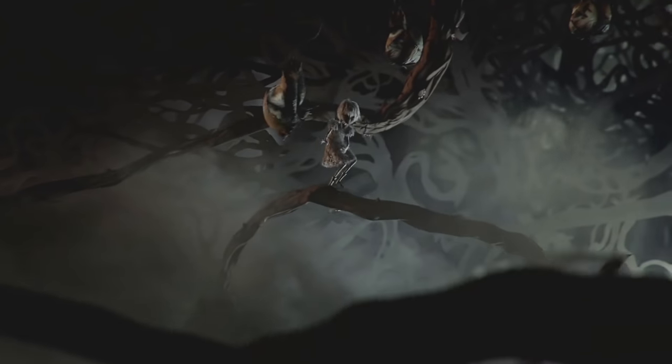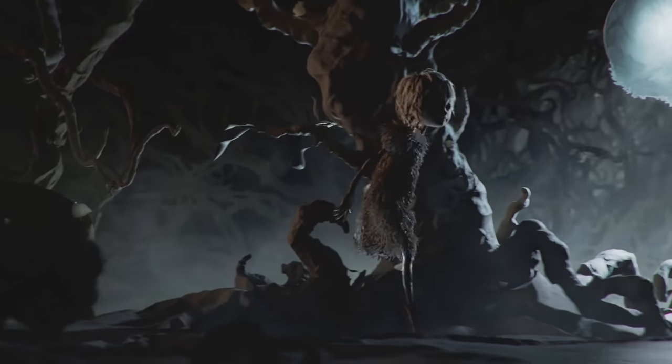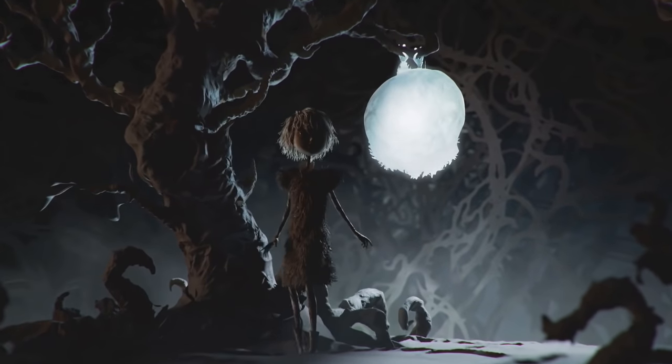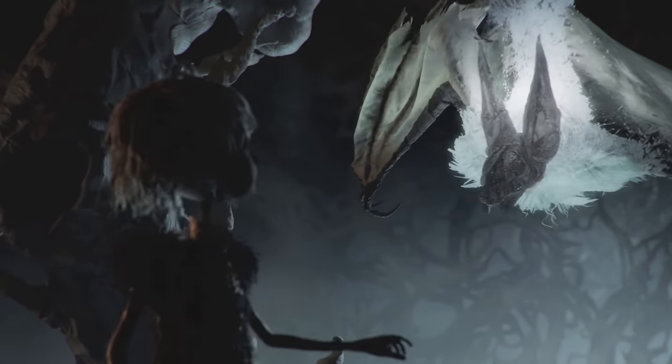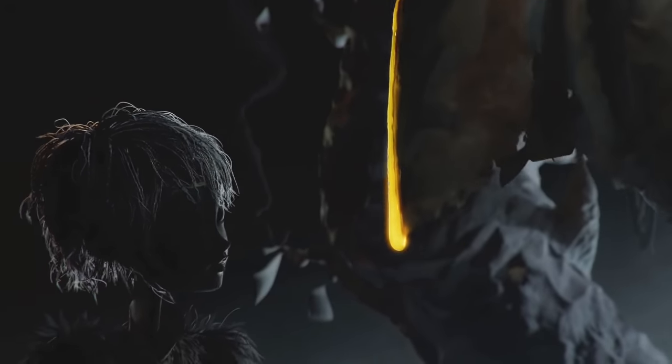The story itself was a great continuation from 7 and also expanded on the character of Ethan, which was really cool. Let's start with a short recap of 7 and then, as with all my story explained videos, we'll lead into the basic plot of Resident Evil Village.